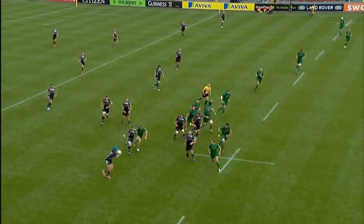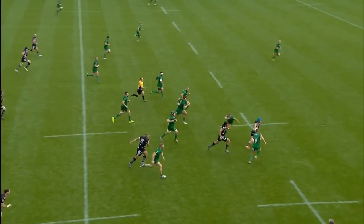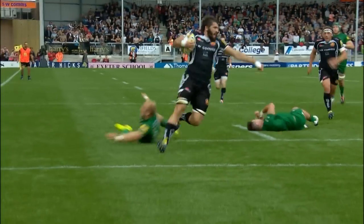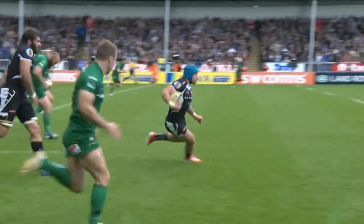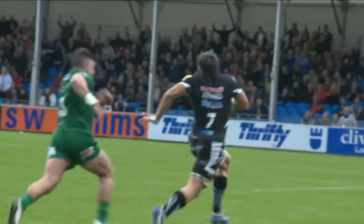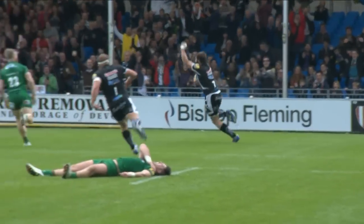Paul, one back for Rimmer. Jack Knoll breezes through one, meanders through another, pops it out wide — great hands to get it out to Don Armand, who strides for the line and scores a fifth try this afternoon. Made by Jack Knoll, finished by Don Armand. And by far the best try of the afternoon.